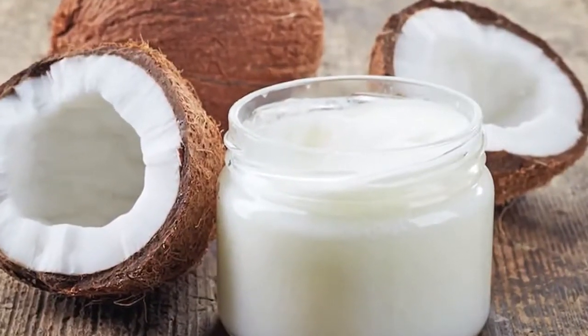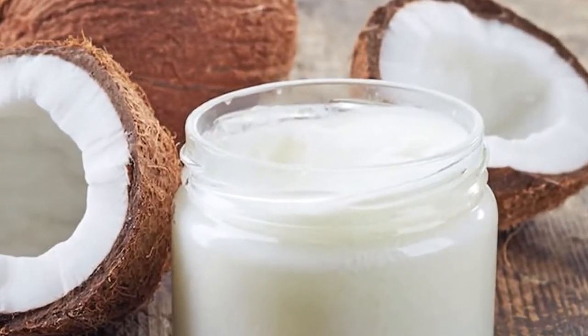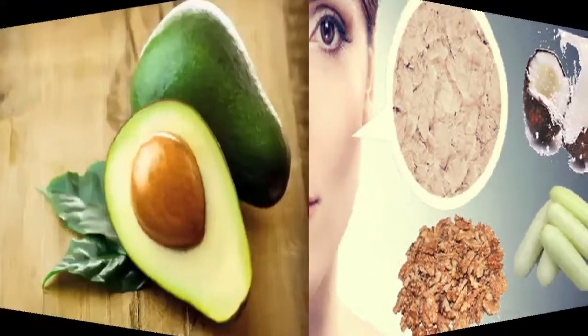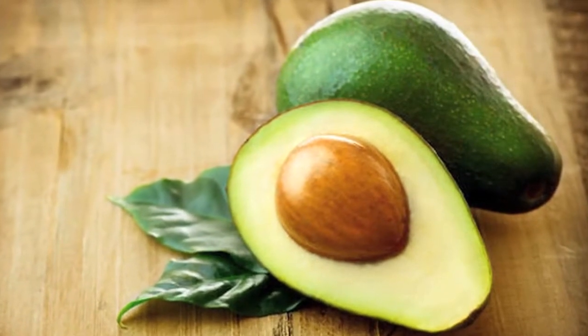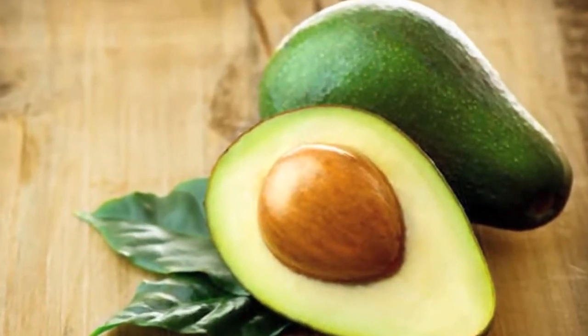Number three: coconut oil. In addition to being naturally moisturizing, coconut oil also boasts antibacterial, antifungal, and antiviral properties, thus boosting the metabolism of your skin and helping you glow. Number four: avocados. Avocados are a great source of vitamin C, vitamin E, and monounsaturated fats, which help your skin lock in moisture.